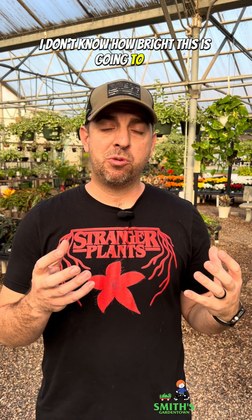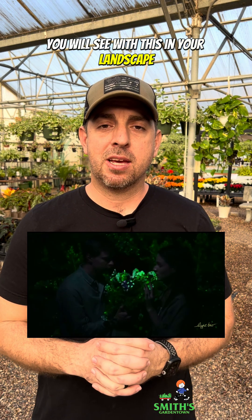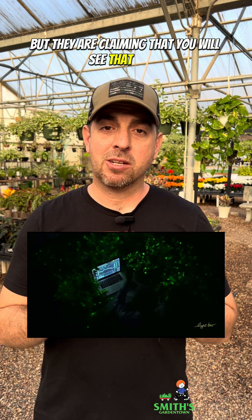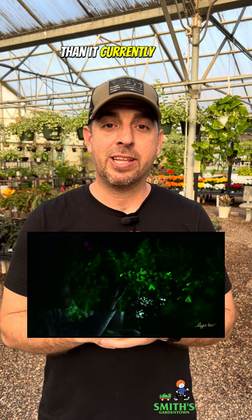I don't know how bright this is going to be — in their pictures it looks pretty bright, but of course they may be using a long exposure type of photo, so I'm not sure exactly how much noticeable glow you will see in your landscape. But they are claiming that you will see that glow, and they said in the future they could make it as much as 10 times brighter than it currently is.